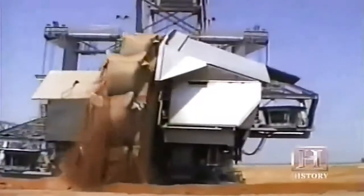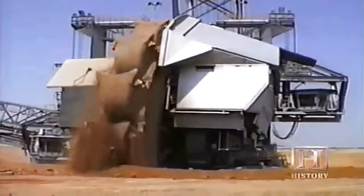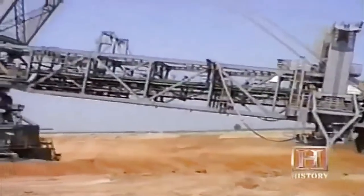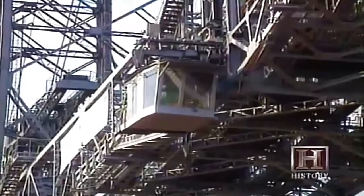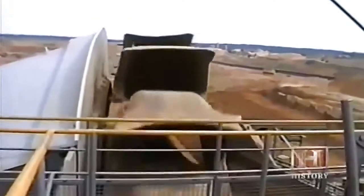Computers allow the operators to monitor all aspects of the digging operation, but even with this technology, several crew members are needed to operate the machine. These machines are typically run by about four or five people, with one operator located in the main operator's cab who has overall control of the whole machine.